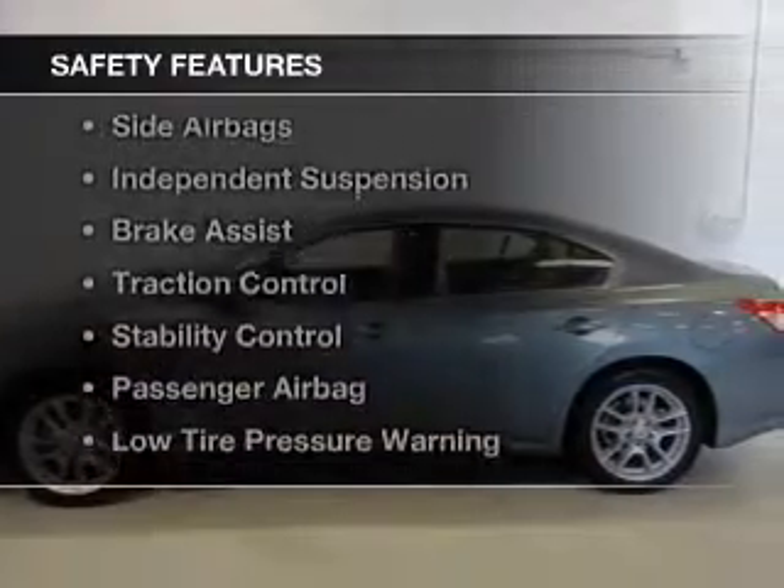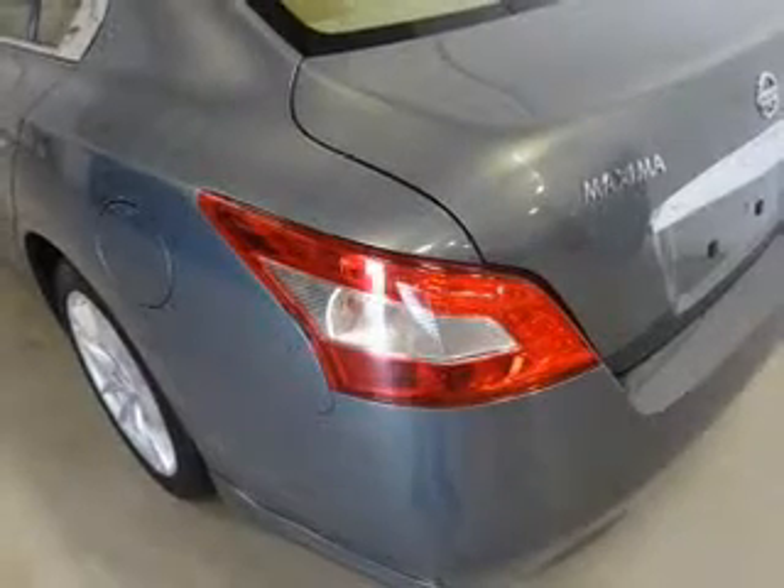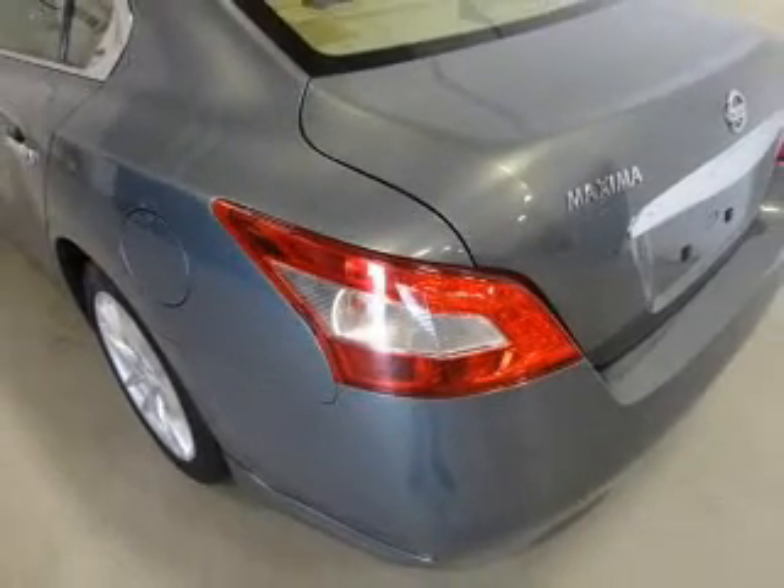Safety was made a priority with these features: curtain head airbags, side airbags, independent suspension, brake assist, traction control, stability control, and a passenger airbag.